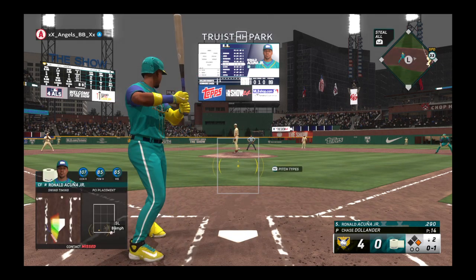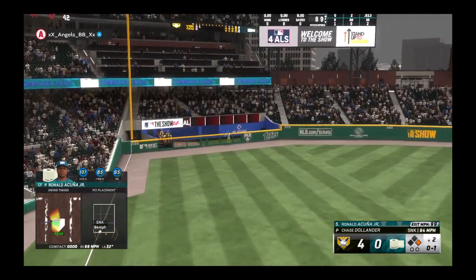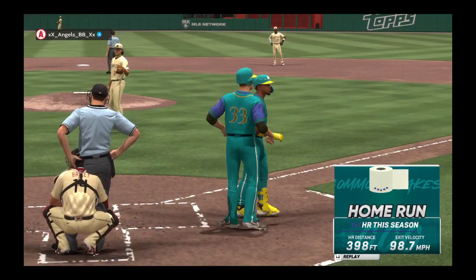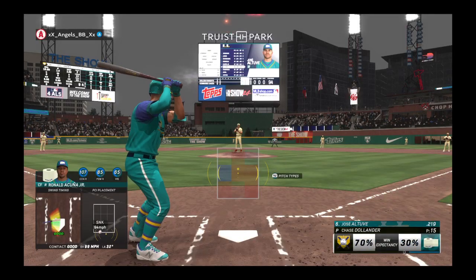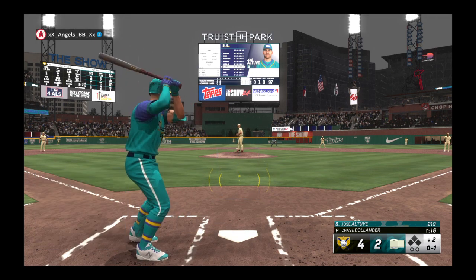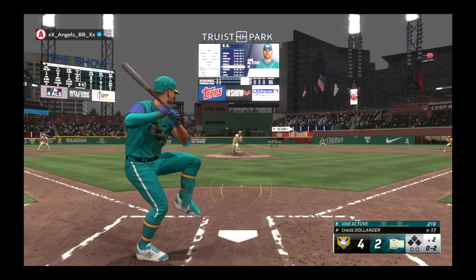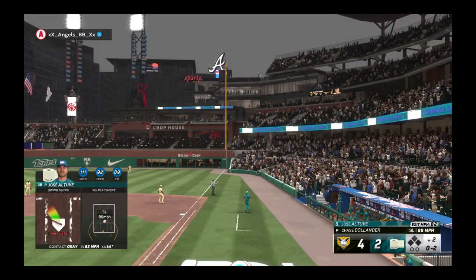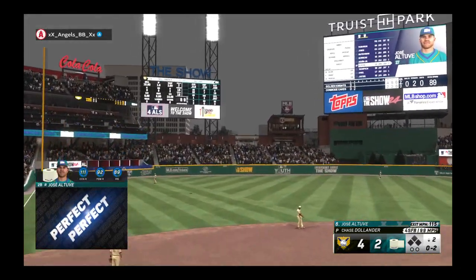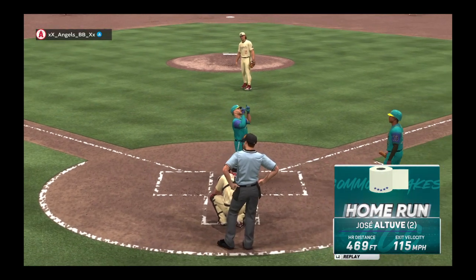Ronald Acuna Jr. now at the plate — swings through strike one. Here's a swing and a drive to left field and he knew it. He'll circle the bases — it's 4-2. Jose Altuve up to hit. Swing and a miss. Can be tough to bounce back after a big home run, but nobody on, nobody out — you just treat it as a fresh inning. There's a strike on the outside corner. Knocks that one away. This one's smoked on its way out of here — a gigantic blast. It's 4-3.